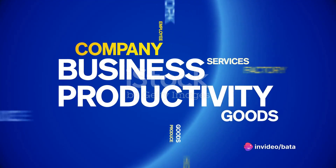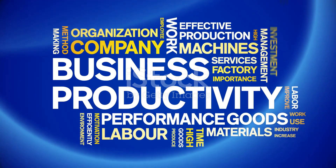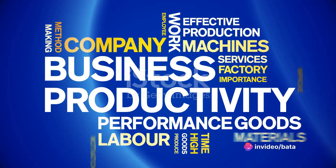Lastly, an increase in productivity can trigger deflation. When businesses become more efficient, producing more goods and services with the same amount of input, the supply outpaces the demand, leading to a fall in prices.